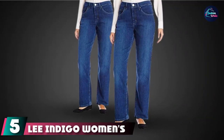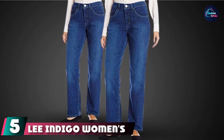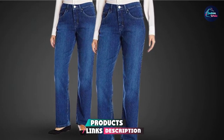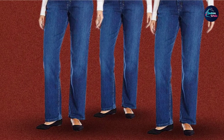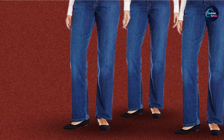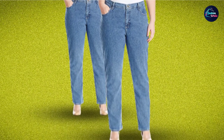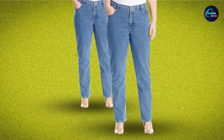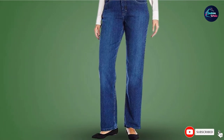The number 5 position is held by Lee Indigo Women's Classic Fit Jeans. Straight leg jeans are comfortable for all body shapes — the key is selecting one that fits the body size properly. This classic beauty from Lee Indigo is a good fit for plus-sized women. The mid-rise pattern ensures it sits naturally on your waist. Made of 71% cotton, 28% polyester, and 1% spandex. Team it up with a formal shirt or top and pumps, and you are good to go.